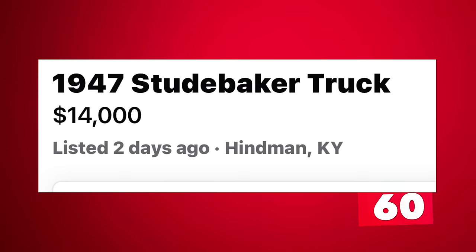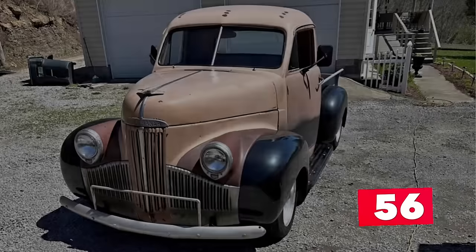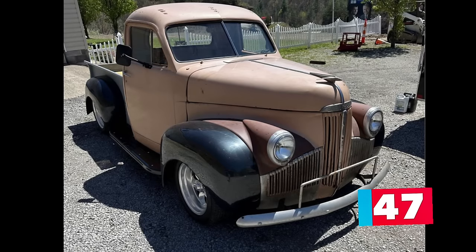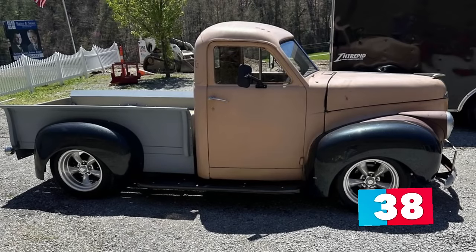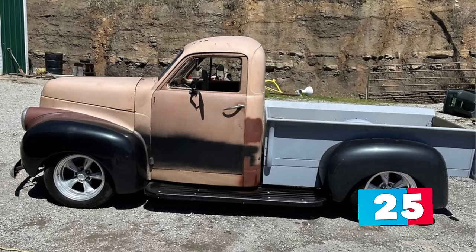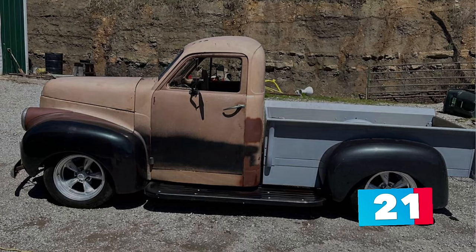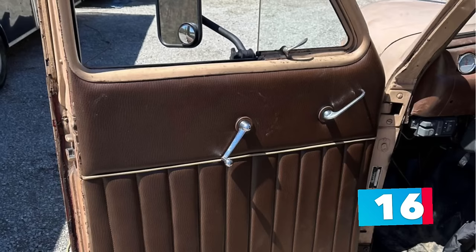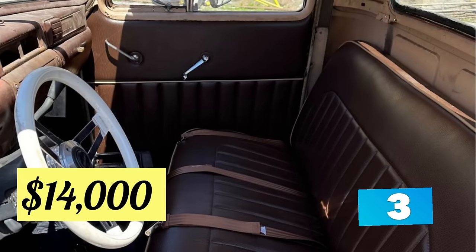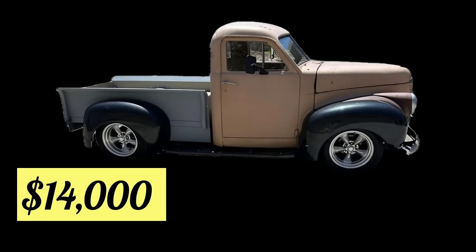Number 3: a 1947 Studebaker Truck, listed in Henman, Kentucky for $14,000. Up for sale is this beige and brown custom 1947 Studebaker Truck restorod. This truck runs and drives great and has only been driven just over 11,000 miles since being built — the owner states you can drive it anywhere with no issues. This custom build sits on a Chevy S10 frame, powered by a small block 4.3 Chevy six-cylinder motor and automatic transmission that puts out 285 horsepower. It has power brakes, power steering, heat, and AC — though the AC needs the lines hooked up and recharged. A new custom interior has been added but still needs a headliner installed, and the body just needs to be painted to finish it out. Custom five-spoke mags round out the look. Asking $14,000 or best offer.